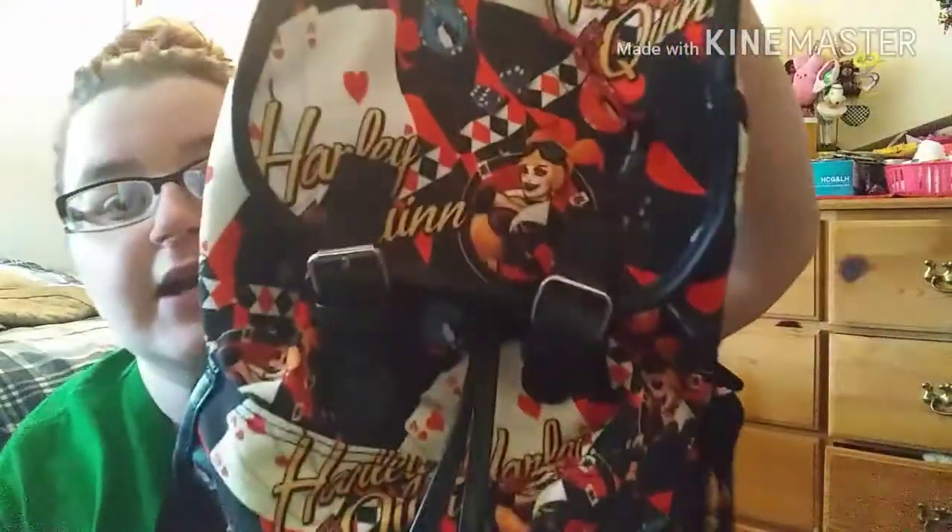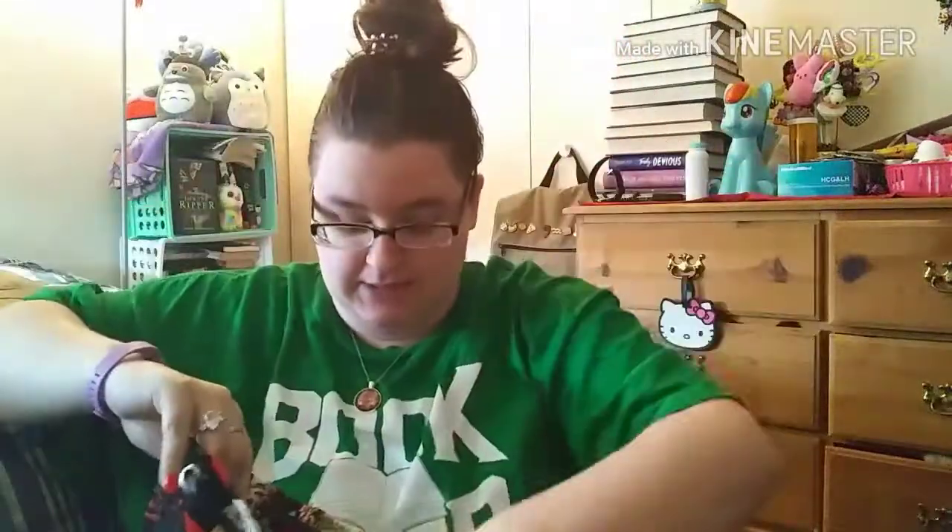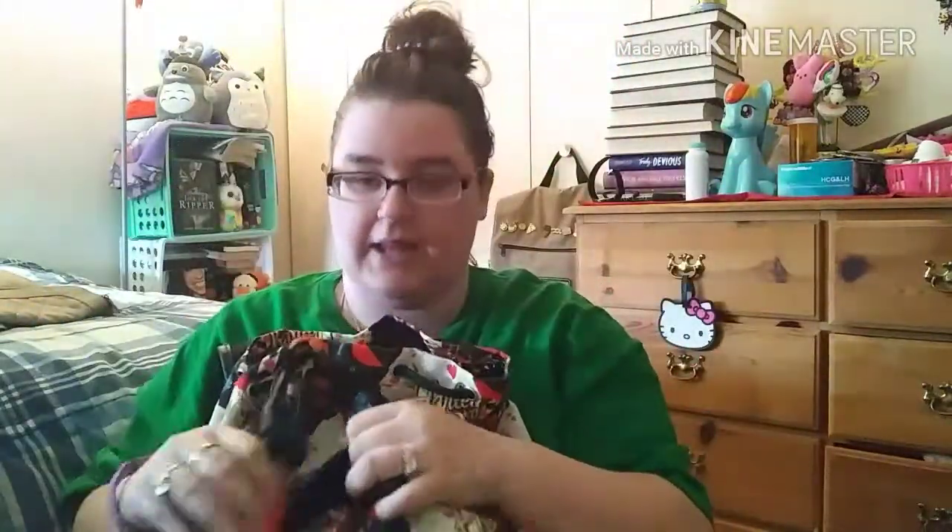Another bag in that backpack motif is this one I got from GameStop — the first backpack my fiancé ever bought me for our anniversary. It has Harley Quinn all over it, and this is actually what got me into backpacks. It has snap closures, a drawstring, opens up nice and big with a black interior, and has front pockets.